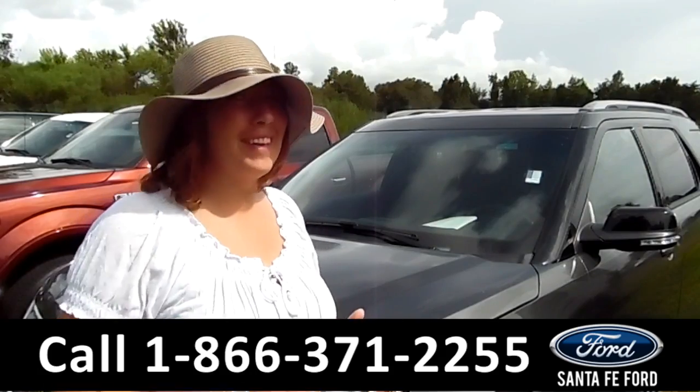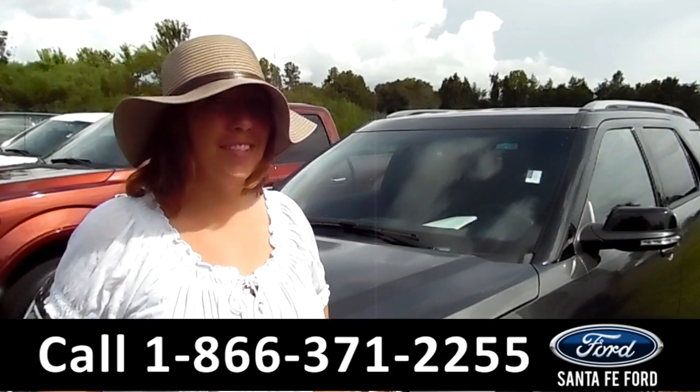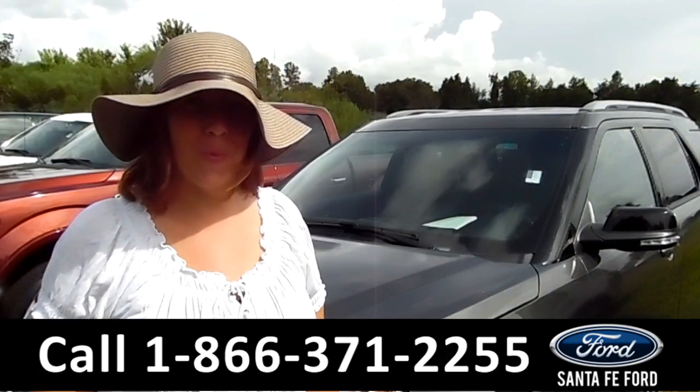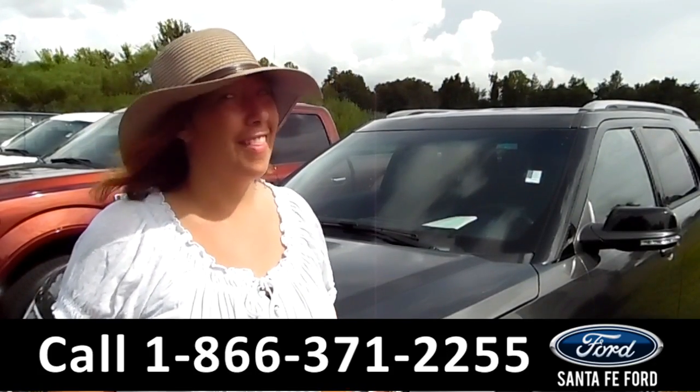That was our 2017 Ford Explorer. If you have any questions, give us a call at the number below, or you can visit us online at SantafeFord.com. I'm Jen, thanks for watching.